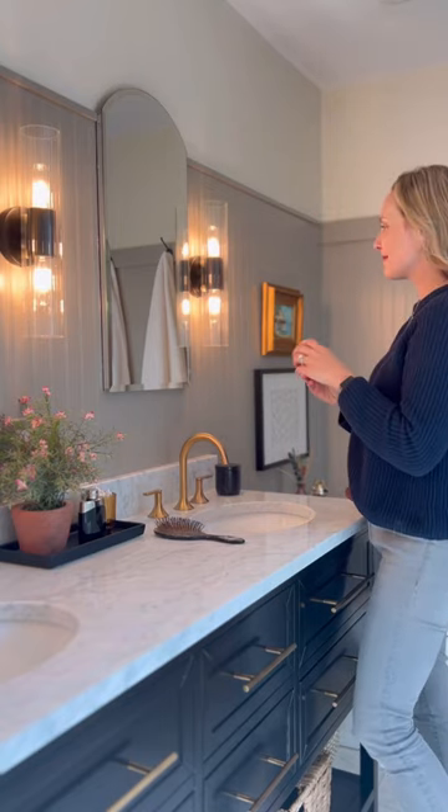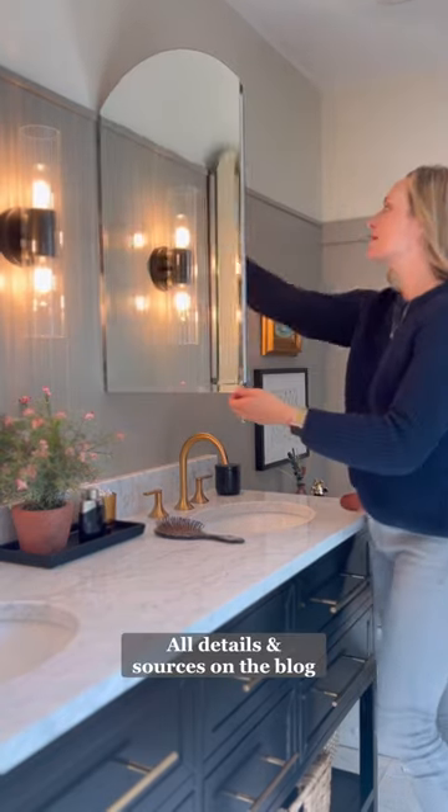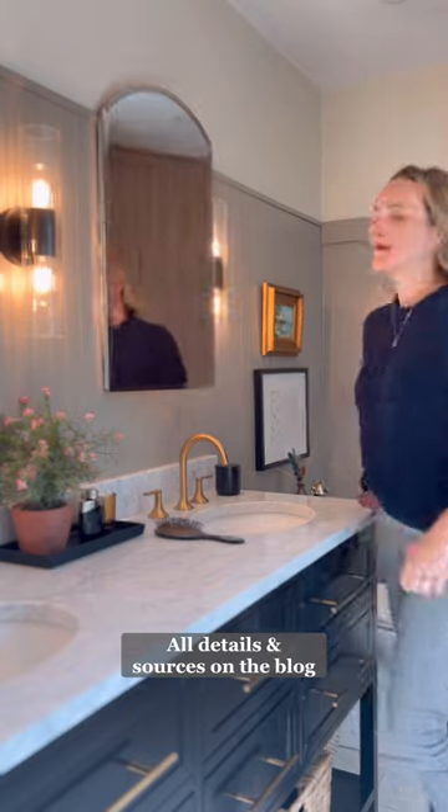I feel like I'm in a swanky hotel when I get ready in the morning. Head to my blog for all of the sources and tutorials.